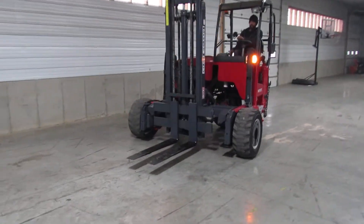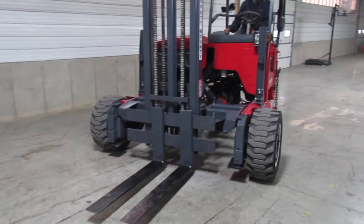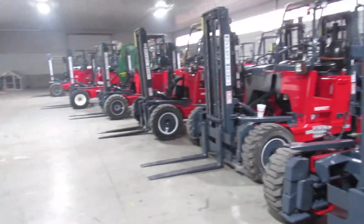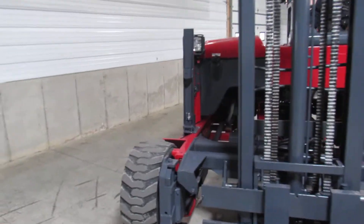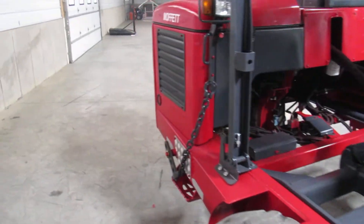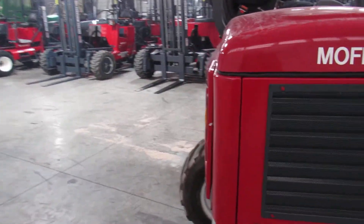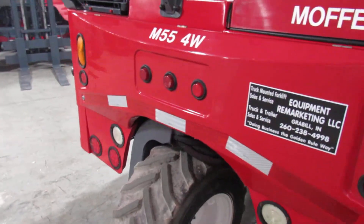Why even buy new? Well, ladies and gentlemen, I like to think of us as the used Moffitt capital of the USA. Take a look at all these units in stock ready to ship. If this is not the model or year you want, we might have it — we probably do. Just give us a call at 260-238-4998. You can also check us out on the web at 99lifts.com. Thank you so much for checking out this video.